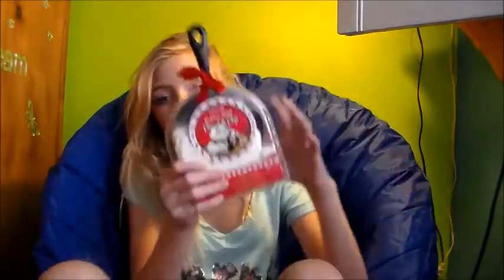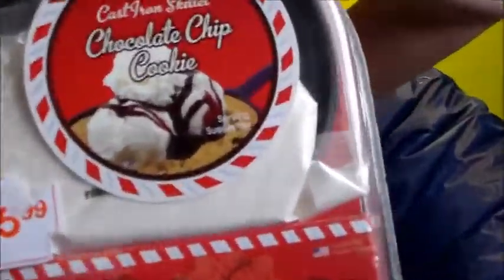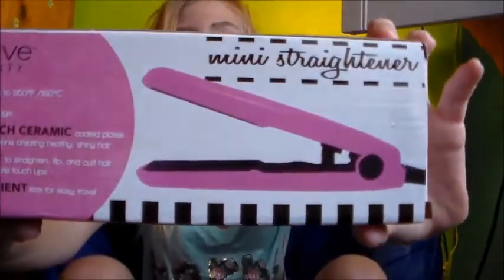I have this chocolate chip cookie pan with some powder to make the cookie with. I'm excited to use this because I can't believe they actually have a small pan that comes with it, and a festive bow. Next, I have a mini hair straightener from Revive Beauty — it's pink and I like pink a lot. I also got hot hues. I've had these before and one of them broke, but I love how they work on your hair, so I wanted another one.